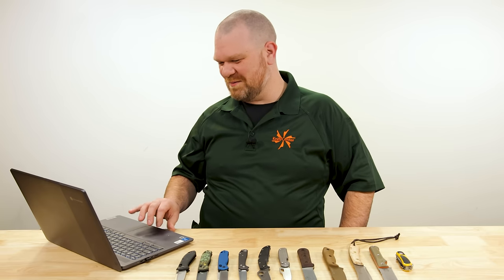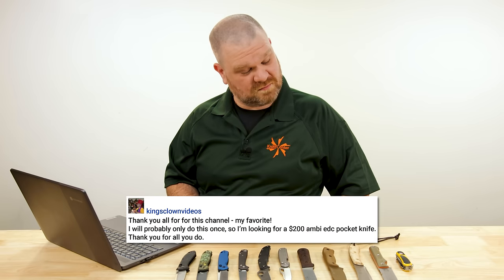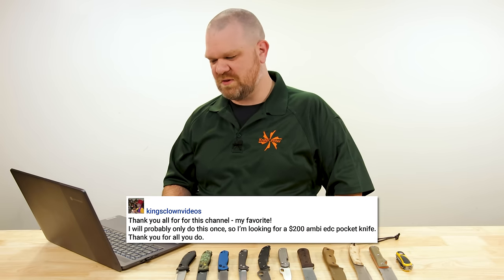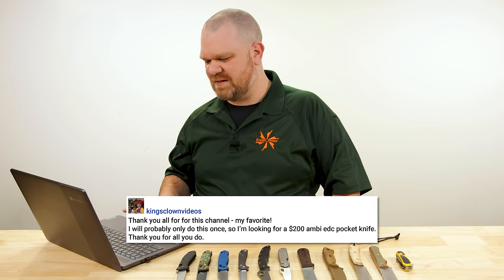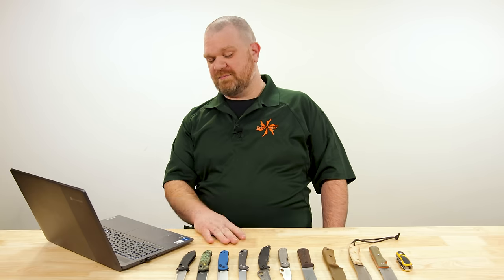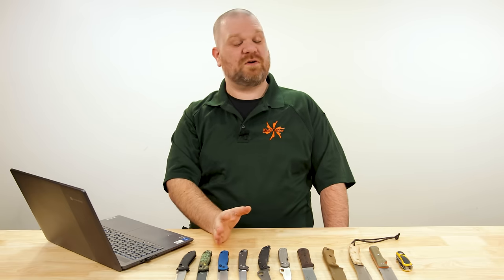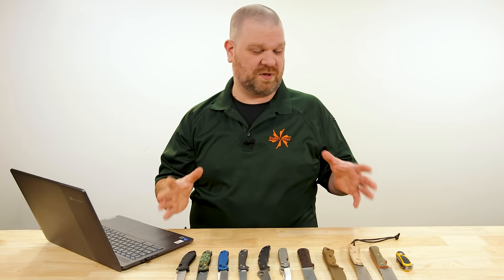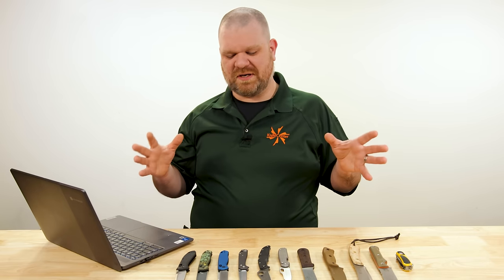Next question comes from King's Clown Videos. They're looking for a $200 ambidextrous EDC pocket knife. There are so many great knives around that $200 price point — the world's kind of your oyster. You're not going to get the super crazy high-end stuff, but the amount of variety in different designs, lock types, materials, and blade steels you can get is vast.